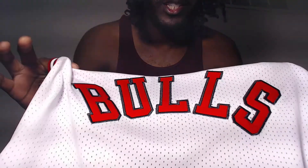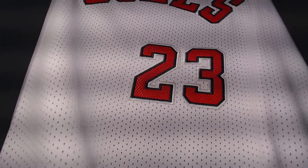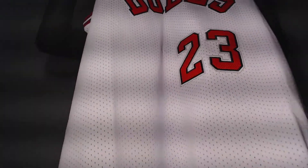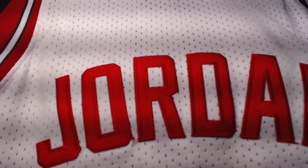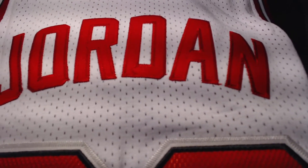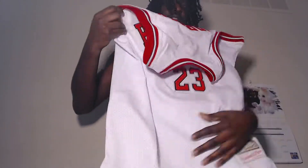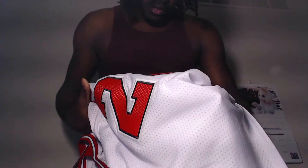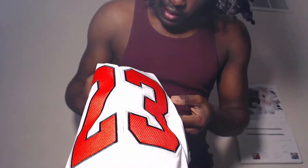Bulls jersey — it's so small. Got the red Jumpman 23 stitching. Y'all can see the flaws. Anyways, that is custom-made. That 23 is triple — like triple stitch, yeah, double stitch.